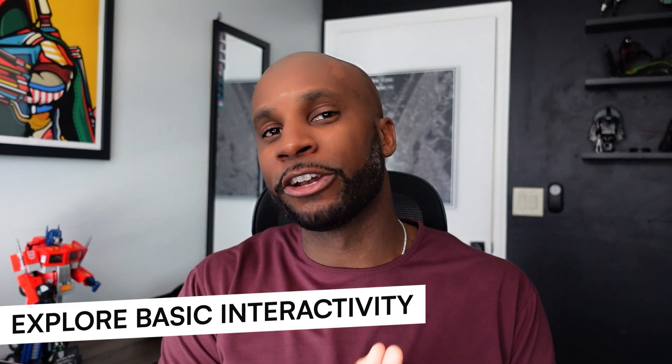Number four: explore basic interactivity. Understanding how to use a platform like Webflow's interactions and animations to enhance your website designs is going to make them more dynamic and help them stand out. You want to find a happy medium — incorporate animations, but don't go overboard to where you're bogging down and bloating the website so it loads slowly.